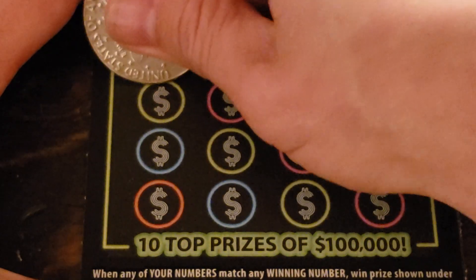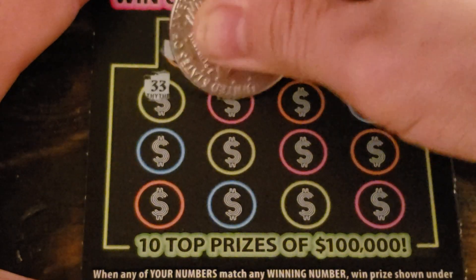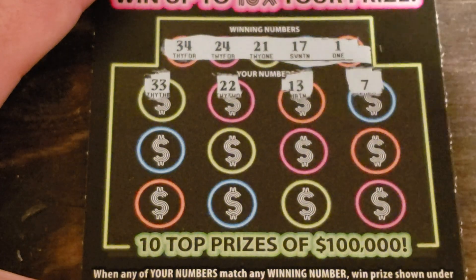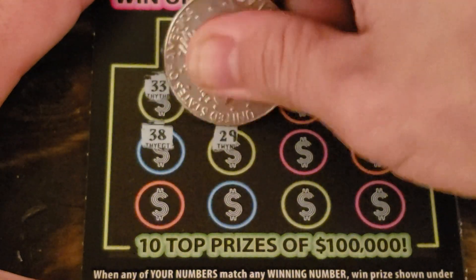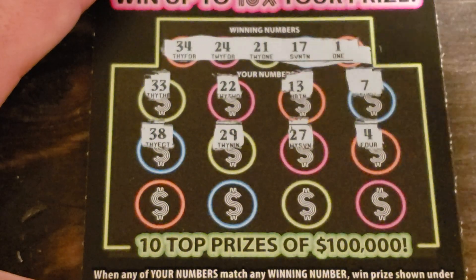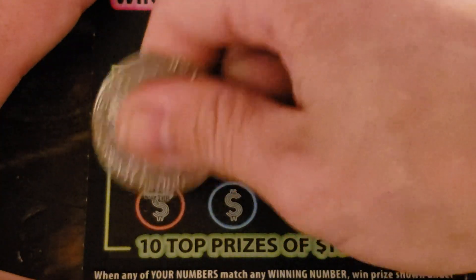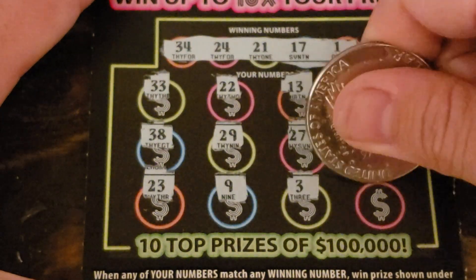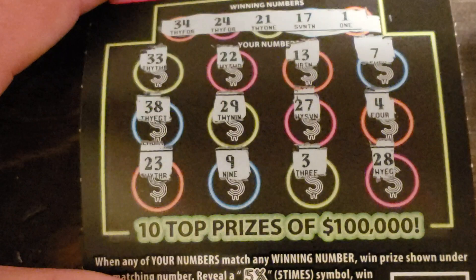And 1, 33, 22, 13, and 7. 38, 29, 27, 4, 23, and 9. 3, and last — nothing on the 28.